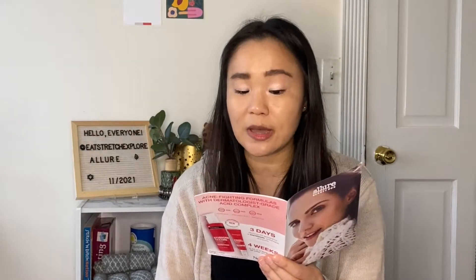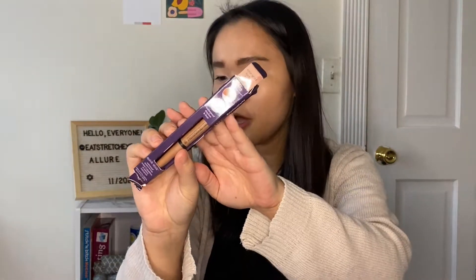The first product is from Tarte, and this is the Quick Stick Waterproof Shadow and Liner in Rose Gold Luster and Black. My box got a little bit banged up in the process, but that's fine. So one side is the waterproof shadow, and then the other one is the liner. I'm guessing the waterproof shadow is the Rose Gold Luster, and then the liner is black.